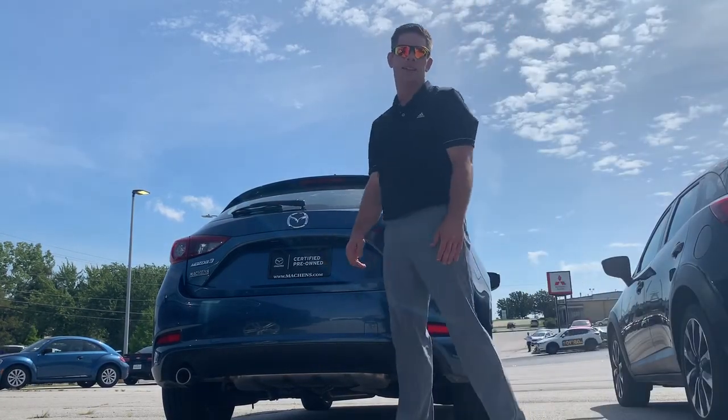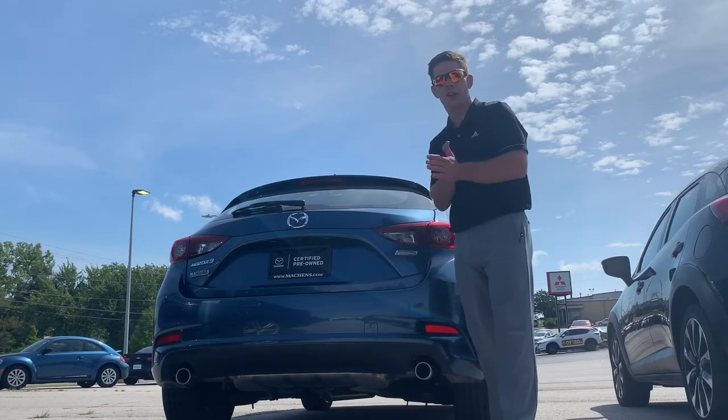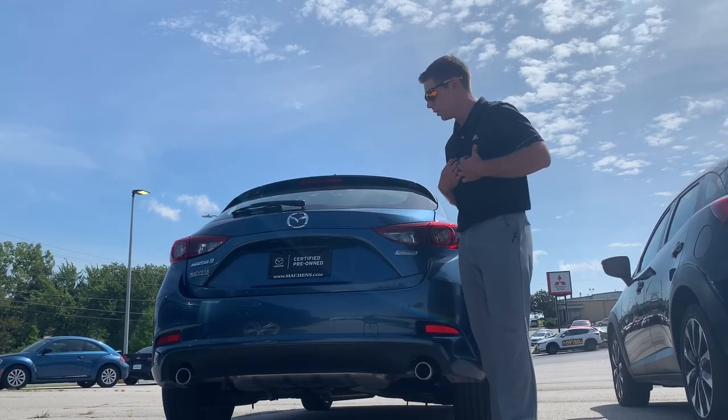Good morning, this is Ryan Ludwig at the Mockens Automotive Group. I just wanted to show you a quick video of one of my next favorite cars here on the lot.